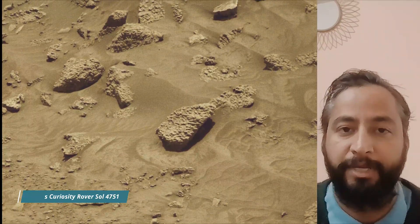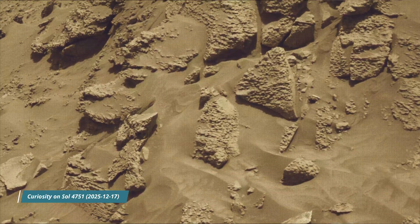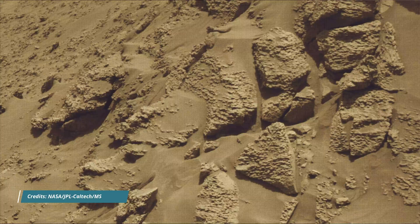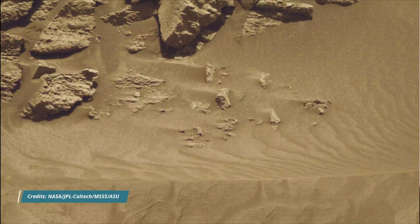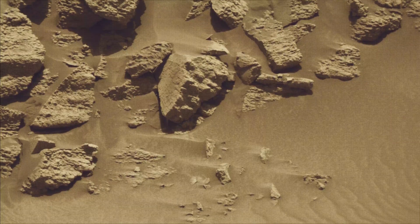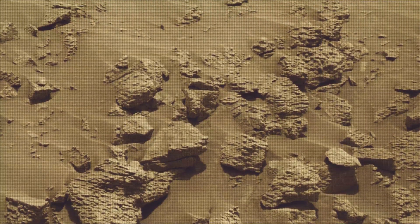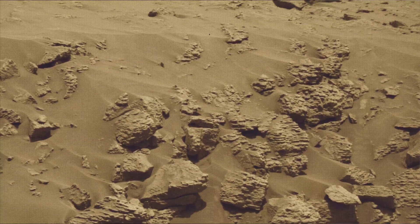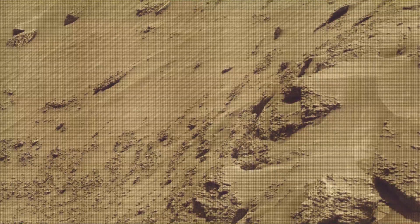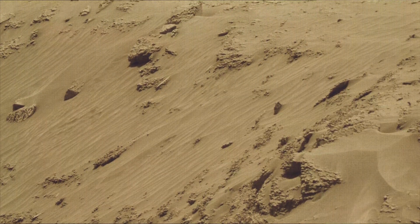All these image credits: NASA, JPL, Caltech, and MSSS. Curiosity Mars rover captured most of these images using its MastCam, HazCam, and NavCam. These cameras are located high on the rover's mast and aid in driving. Curiosity Mars rover captured most of these images on 17th December 2025, that is the 4,751st Martian day or sol of the Curiosity rover mission on Mars.